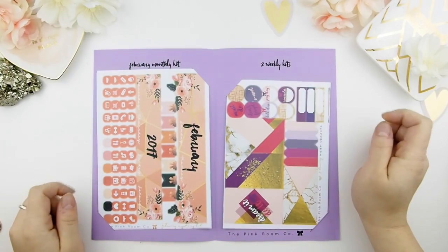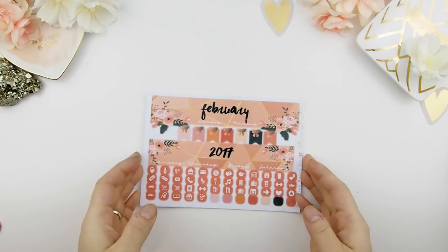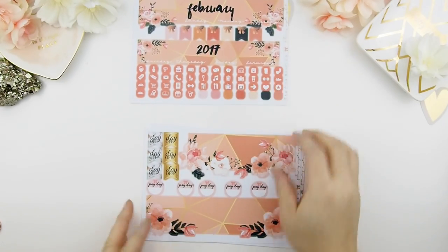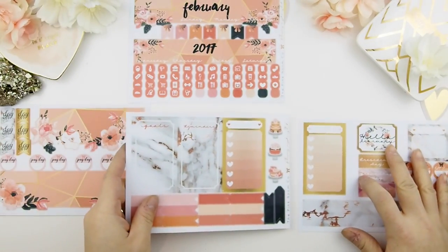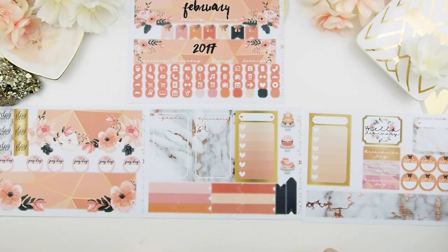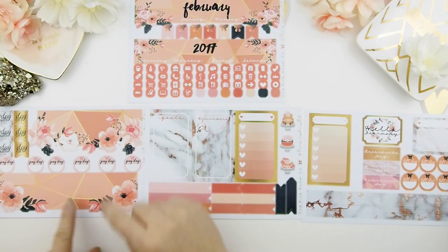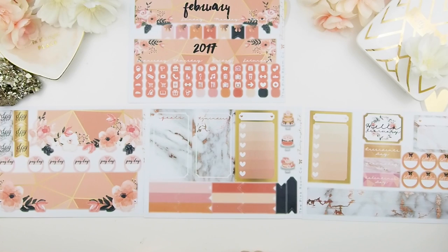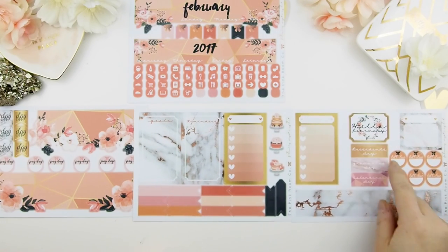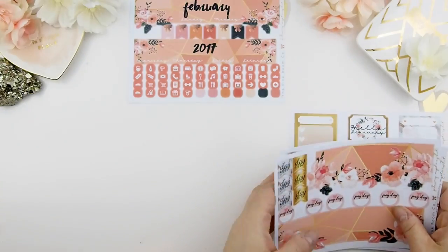To your left is your monthly view and to your right is your two weekly kits. Let's start with the monthly kit. I really love how this color came together — I know people associate February with Valentine's Day with lots of red, but with Christmas just being over it felt like too much red. So I went with a peachy pink tone and an orange tone, like a crush-type color palette. It comes with your February stickers, icons, date covers, blank date covers, day off stickers, payday stickers for your sidebar, monthly and weekly views, cake stickers, page flags, washi or headers for your weekly views, holidays, bill due stickers, and your hello February sticker.